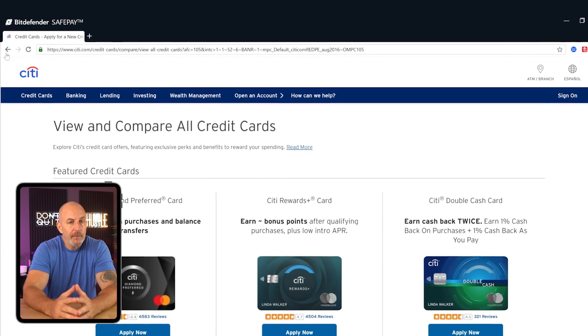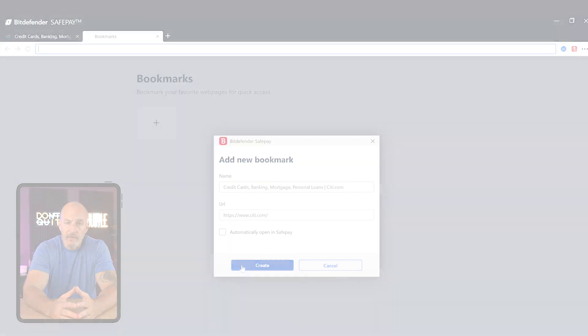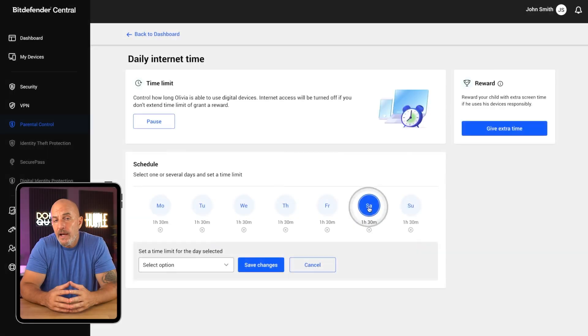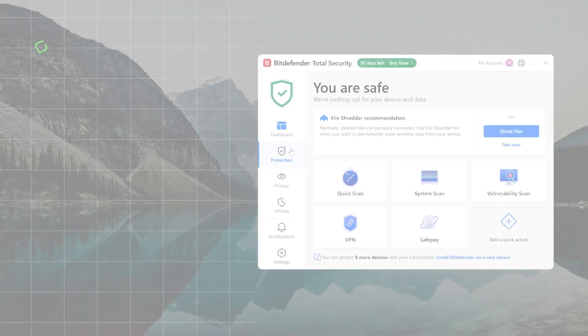Safe Pay, their secure browser for banking and shopping, works well but does feel a bit slower than your typical browser and doesn't support extensions, which makes it feel a little restricted. Still, for peace of mind during online transactions or financial activities, it covers the basics. If you've got kids, the parental controls are a useful addition — you can set time limits, block inappropriate sites, and monitor activity across different devices. It's not super complex, but it gets the job done.